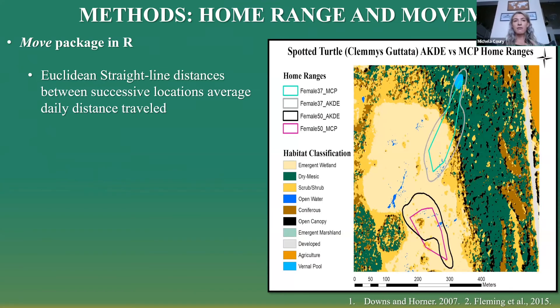The second part of our methods included data analyses outside of our field work and telemetry. We wanted to analyze their home range sizes, what influences their movement rates, and their habitat selection in general. To calculate movement, we used a Euclidean straight-line distance, looking at GPS locations and the distance between each successive location to analyze average daily distance traveled.